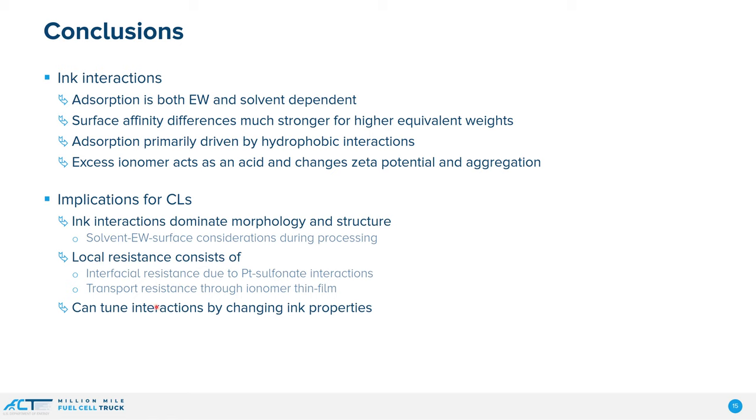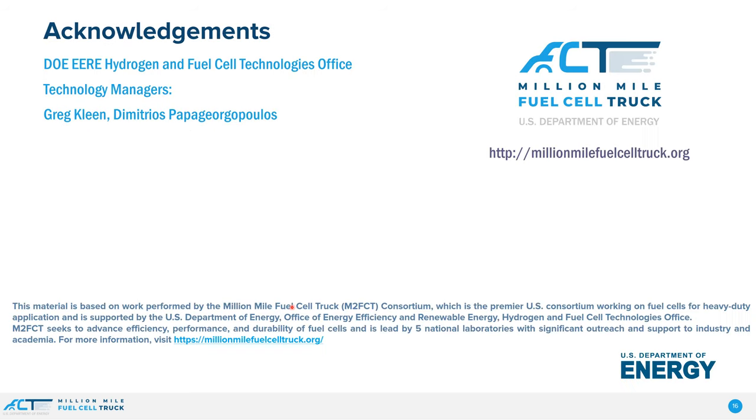We think we can tune interactions by changing the ink properties, and understanding fundamentally what's going on is the way to do that. This work was done as part of the Million Mile Fuel Cell Truck Consortium from DOE. Thank you for your attention.